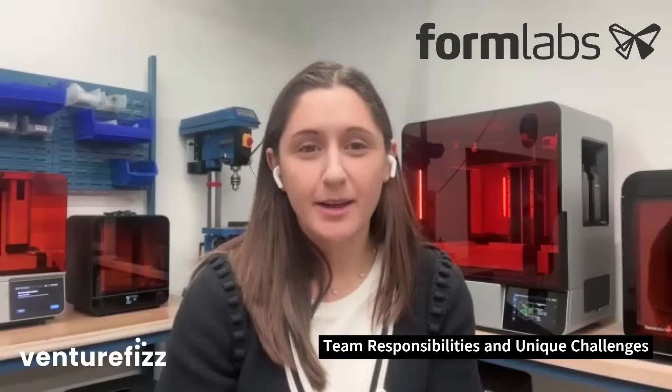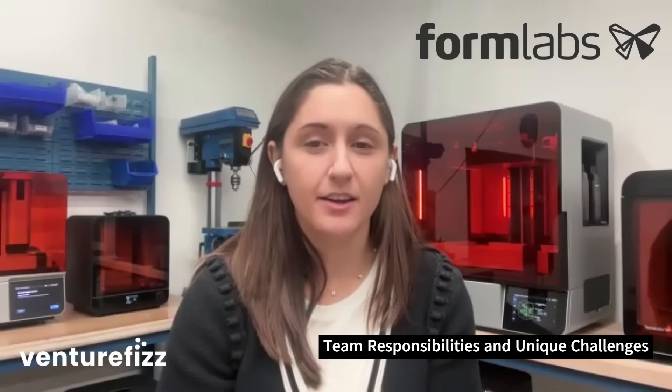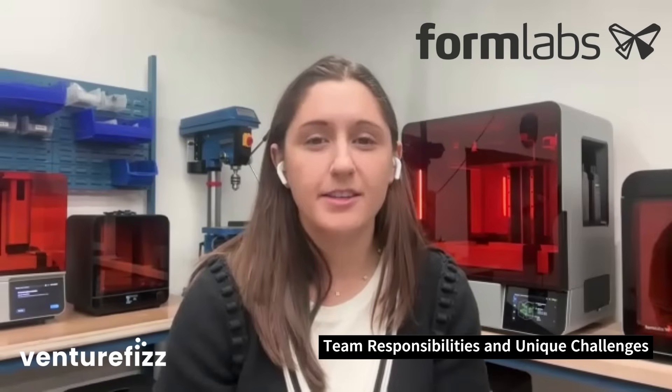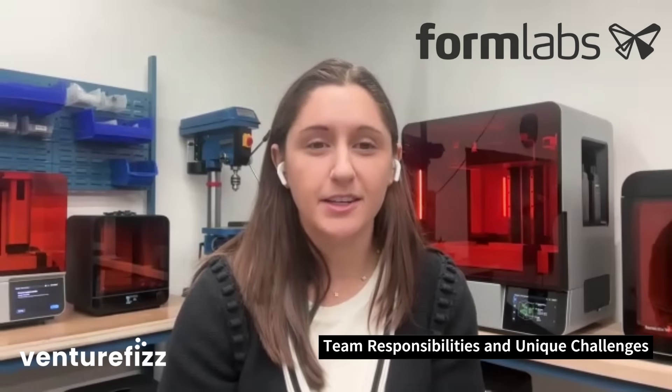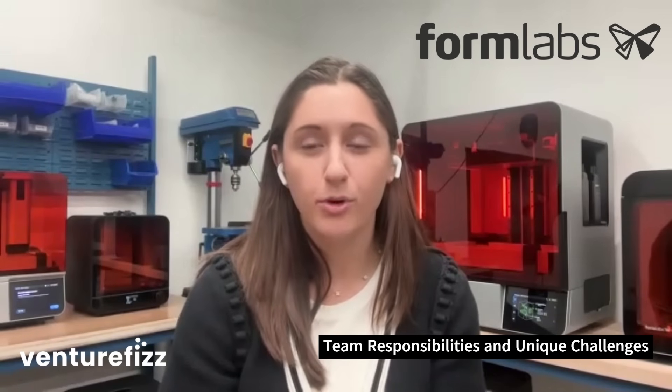Our engineers come up with really awesome designs that make our printers reliable, accurate, and fast, but figuring out how to make those designs at scale and for a low cost can be pretty tough. So finding the right supplier that is capable, excited to work with us, and can meet our cost and quality requirements tends to make up some of the more fun challenges.